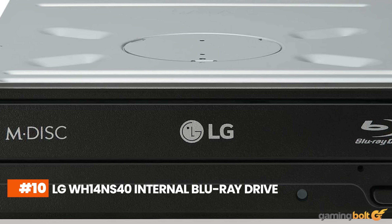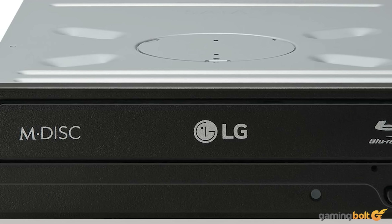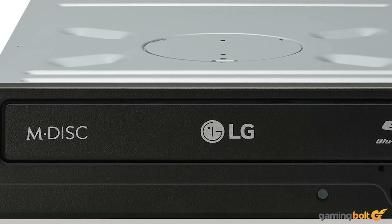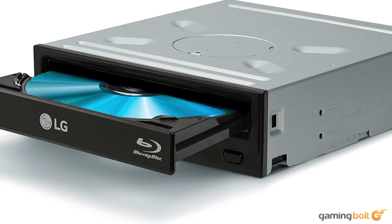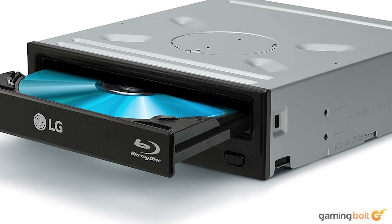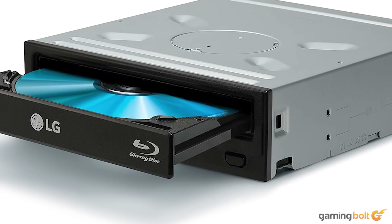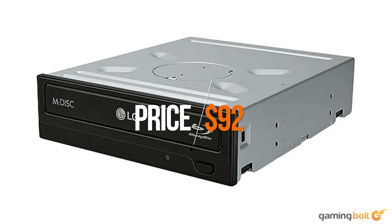If you're building a PC that matches the PS5 in media support, the LG WH-14NS40 Internal Blu-ray Drive gets the job done. It plays Blu-ray discs, supports BDXL and M-Disc, and fits easily into any standard case like the NZXT H510. This retails for $92 on Amazon. You can obviously skip this part if you're opting for a digital-only library.